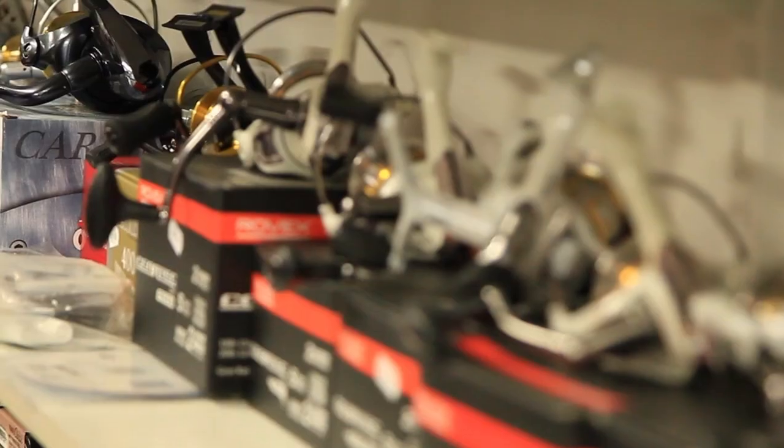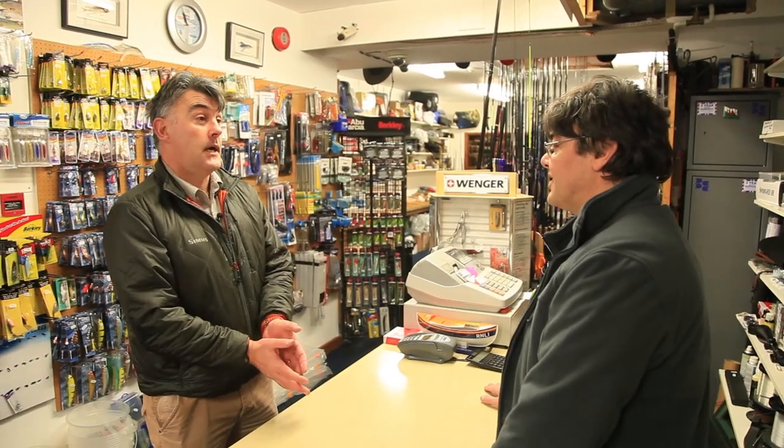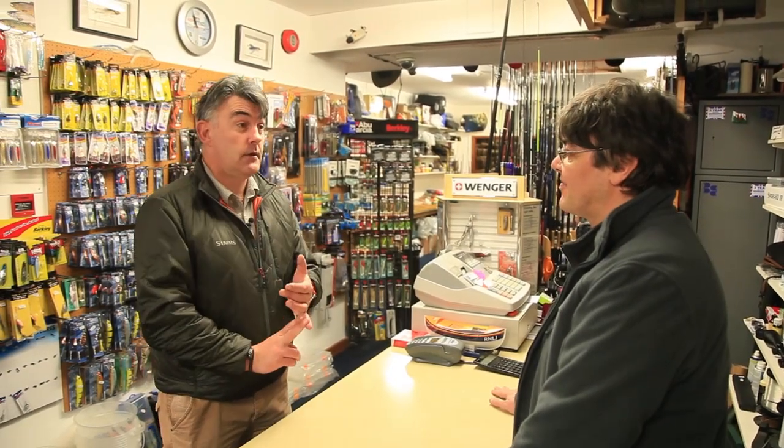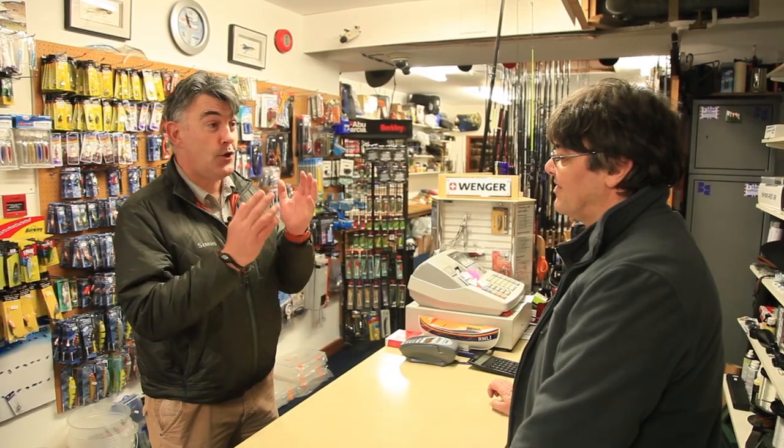To ensure Howl gets the best deal, we've told him he has to pay for it himself. Hey Kev, the challenge for me today is I've got to go and catch a trout on the cheapest outfit you can kit me out with.